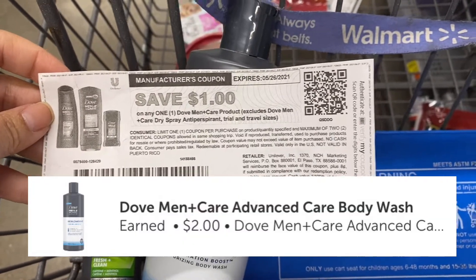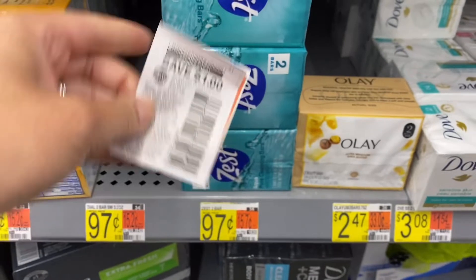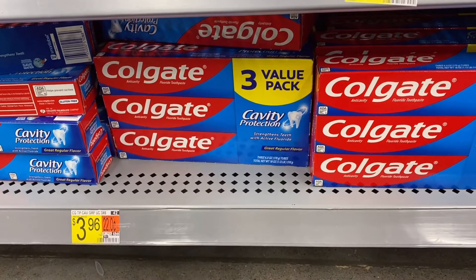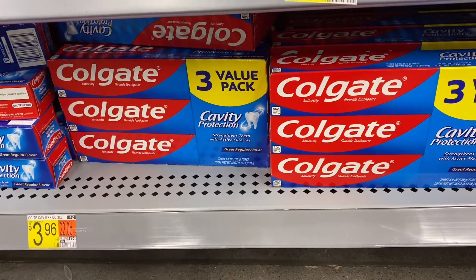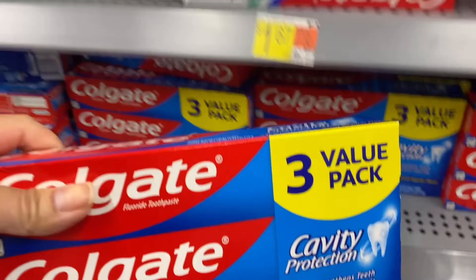The Zest two-bar soap is 97 cents and I have a dollar paper coupon from the Smart Source, so I'll have three cents in overage. Next I'm going to pick up the Colgate three-pack toothpaste for three dollars and 96 cents. ibotta will give you back three dollars and I also have a paper coupon for a dollar from the Smart Source insert, making it a four-cent money maker.